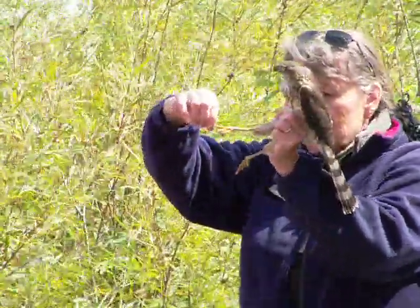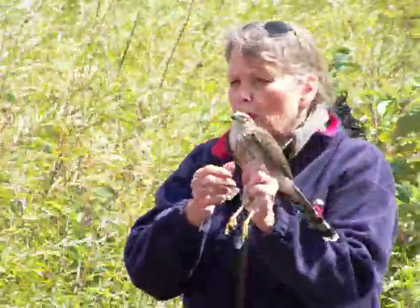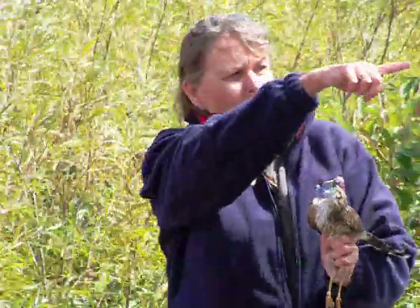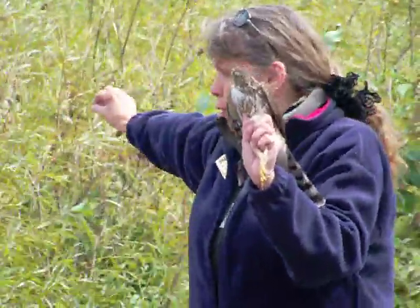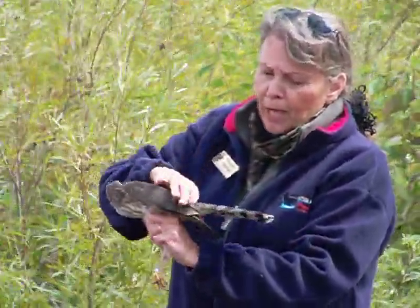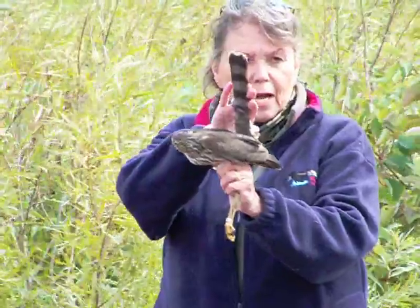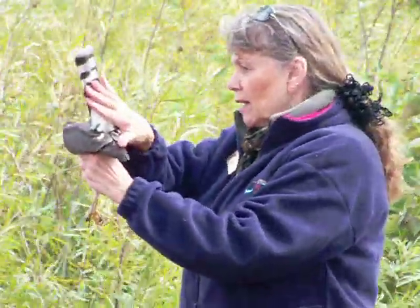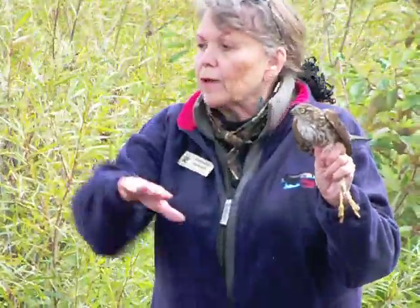Look at the length of the toes of this bird — when I hold the toes out, look at the length. This bird will hunt through deep, thick vegetation, just like you see back in behind here. It has rounded wings as compared with a falcon that has a long pointy wing built for speed. These ones have rounded wings. They have a tail that is almost as long as the body — maybe a little longer at times. They use the tail as they're maneuvering through these bushes as a rudder, just like the rudder on a boat.